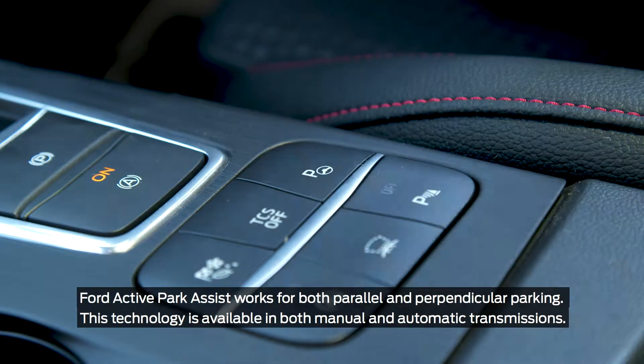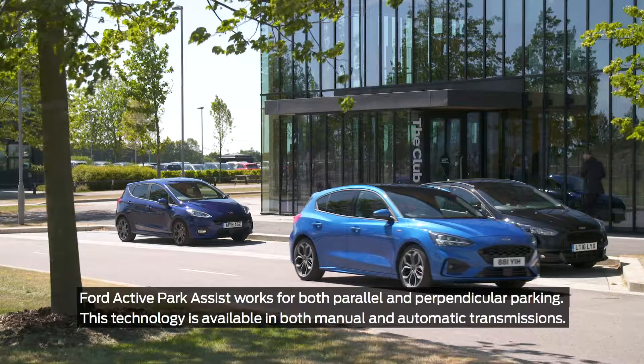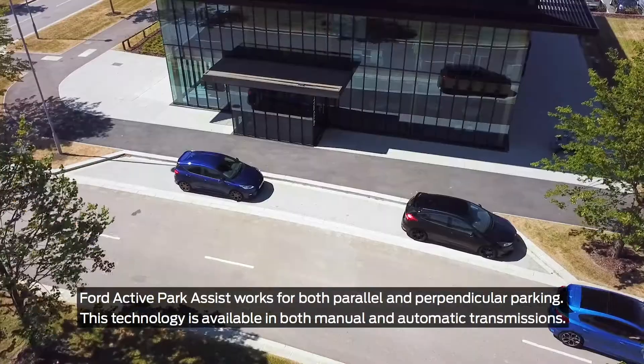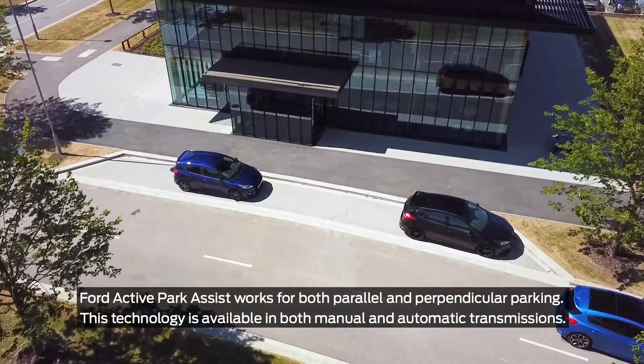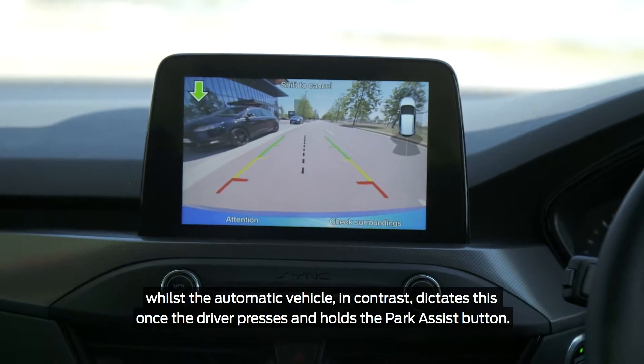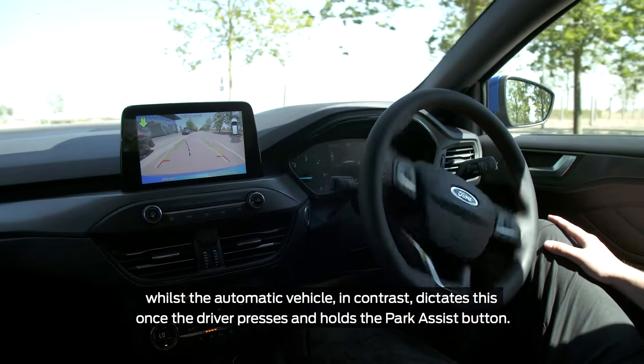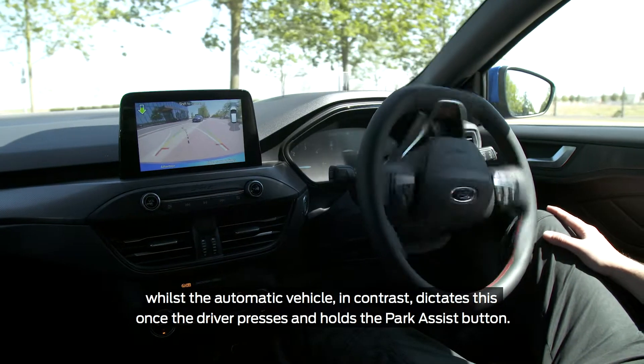Ford Active Park Assist works for both parallel and perpendicular parking. This technology is available in both manual and automatic transmissions. In the manual powertrain, the driver controls the acceleration and braking, whilst in the automatic vehicle, the system dictates this once the driver presses and holds the park assist button.